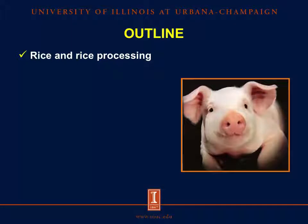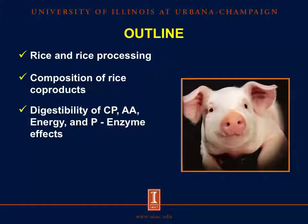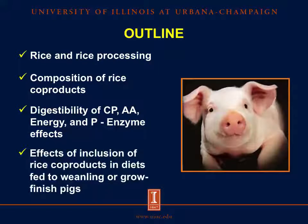To start, I will talk about rice and rice processing, then I will show the composition of the most common rice coproducts, focusing on carbohydrate composition. Then I will move on to present the results of the digestibility experiment, and I will conclude by talking about the effects of including rice coproducts in diets fed to pigs.